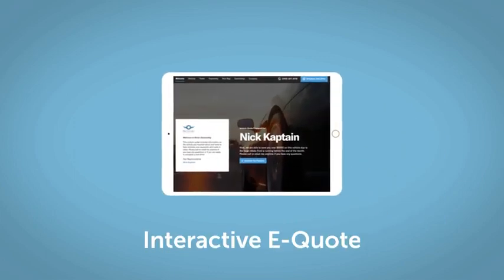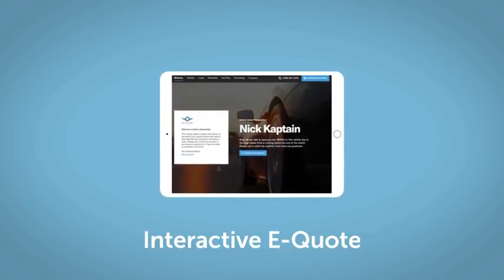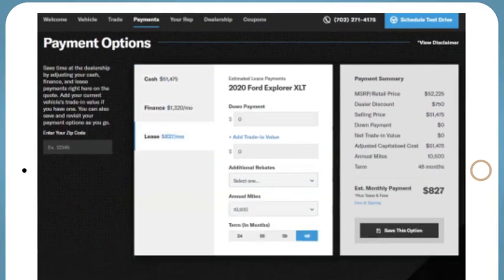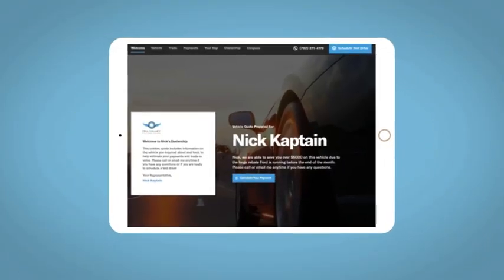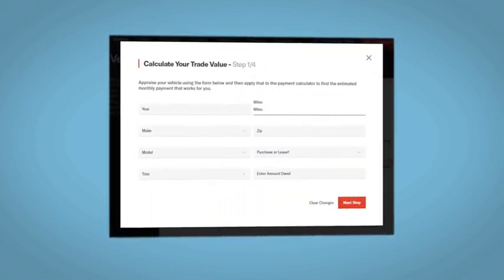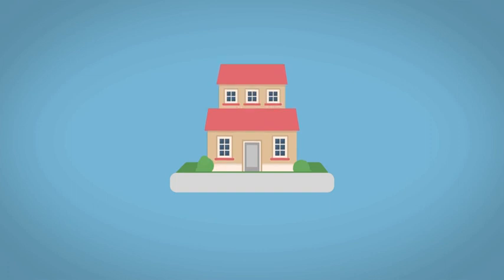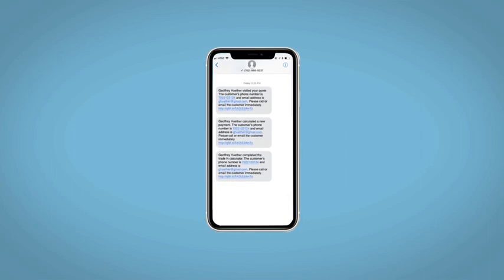If you like this vehicle, we'd be happy to send you a personalized interactive eQuote that allows you to quickly and easily calculate the cash, finance, and lease options available to you. All incentives and rebates will be right at your fingertips, along with the ability to value your trade and learn about your potential salesperson. Do this all from your home, at your pace and your way. Fill out the Request More Info form and we will text and email your very own personalized eQuote today.